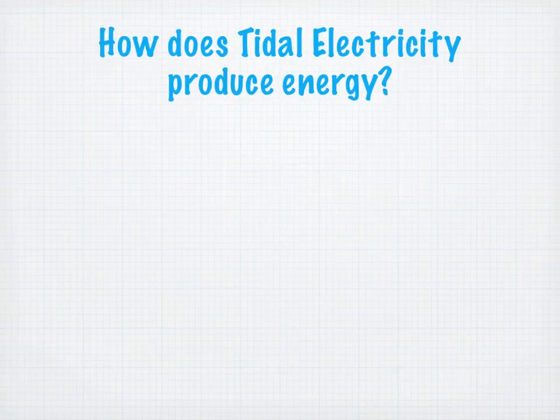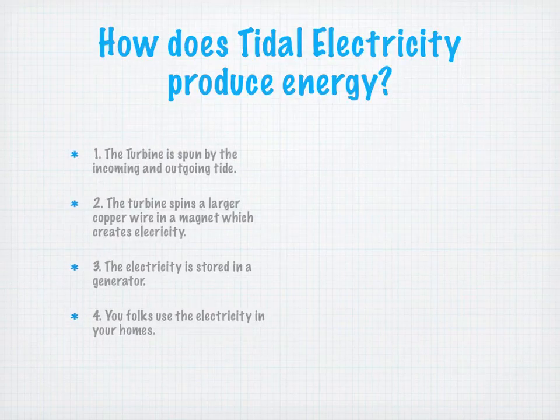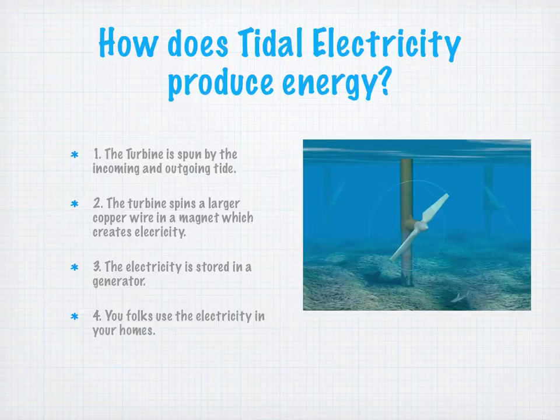How does tidal electricity produce energy? The turbine is spun by the incoming and outgoing tide. The turbine spins a larger copper wire in a magnet, which creates electricity. The electricity is stored in a generator, and then folks use the electricity in your homes. Here's a picture showing the propeller turning, which is turning the wire inside the pole.